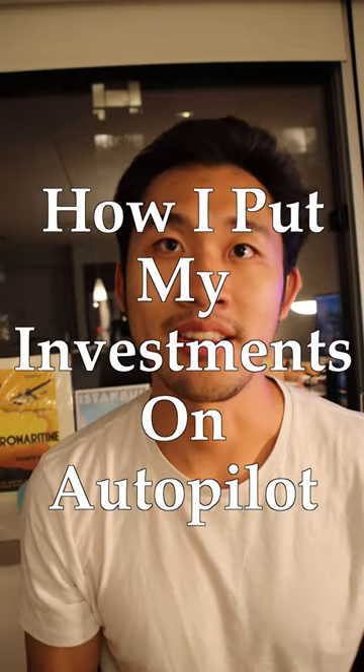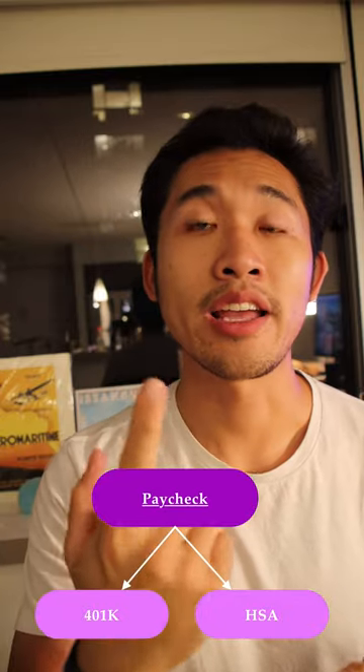This is how I put my investments on autopilot. First of all, I take my pre-tax income and I put it into my 401k account, my HSA account, as well as my wage work commuter benefits.